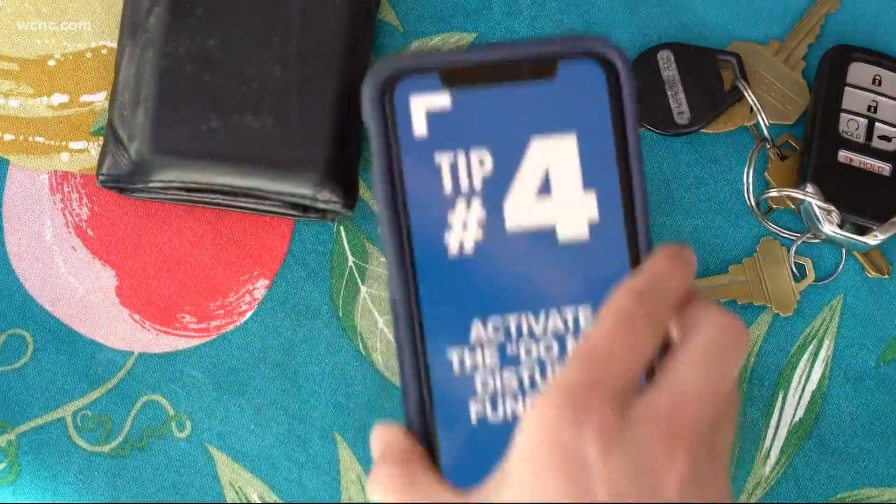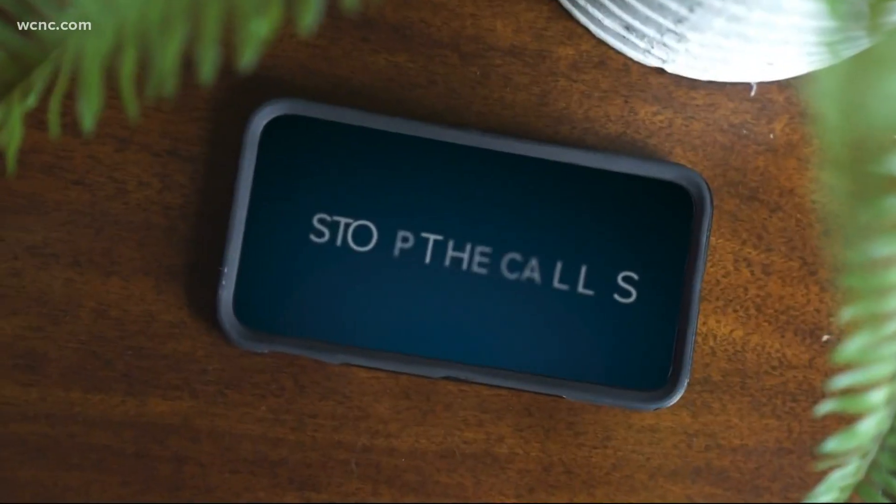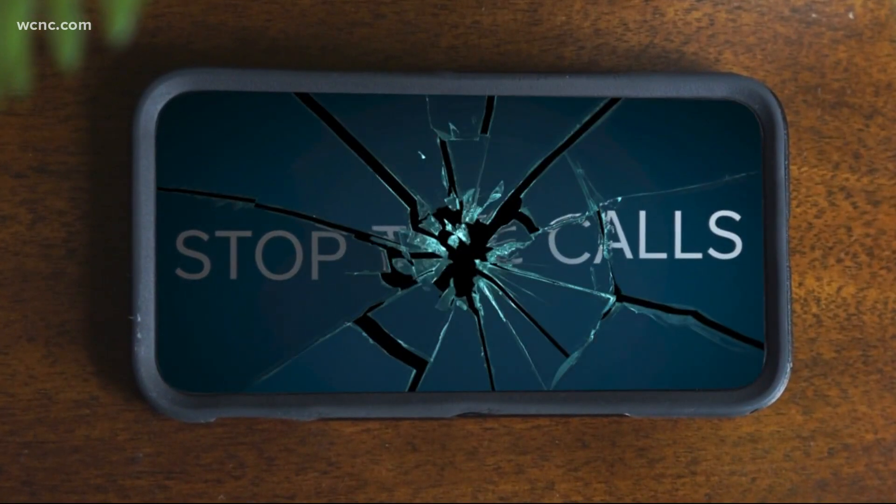Here's the final tip, albeit a little drastic: activate the Do Not Disturb function on your phone. That will block every number from calling your phone except your most trusted contacts or favorites, to ensure robocallers cannot reach you.